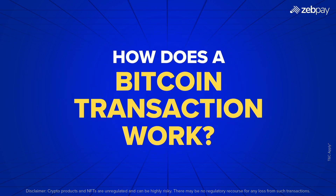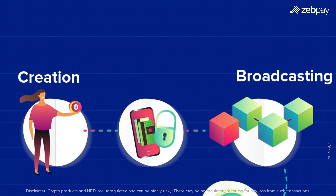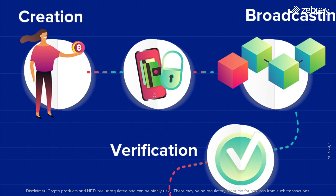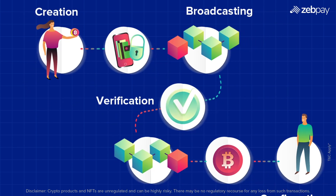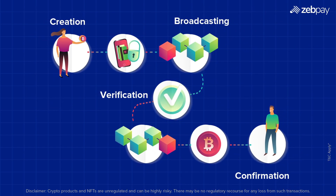Here's how a Bitcoin transaction moves through the blockchain. Creation: the sender enters the recipient's address and specifies the amount. Broadcasting: the transaction is sent to the Bitcoin network. Verification: miners validate the transaction and add it to a block. Confirmation: once included in a block, the transaction is considered complete.